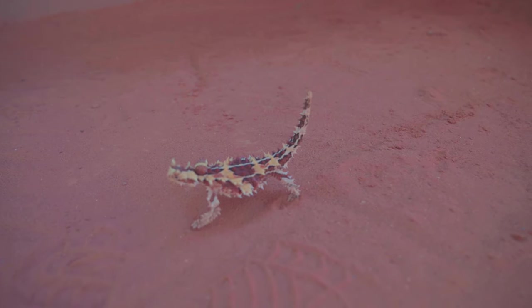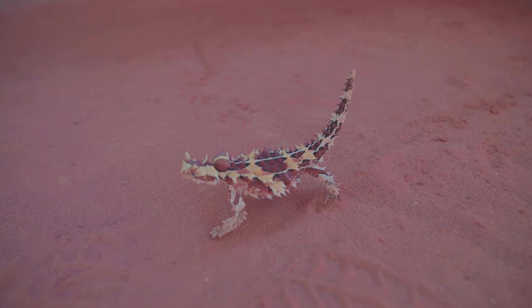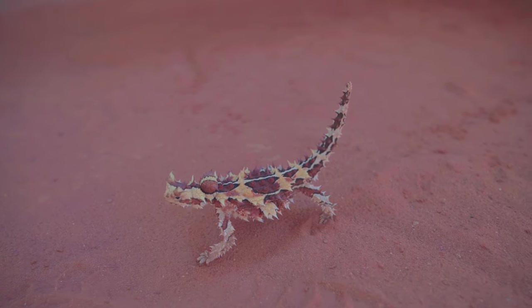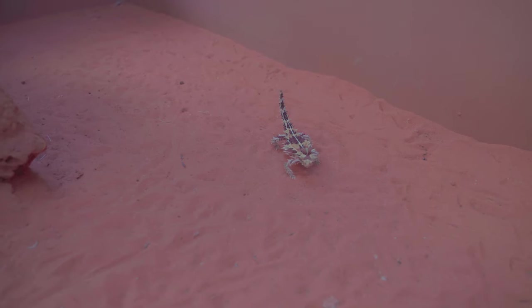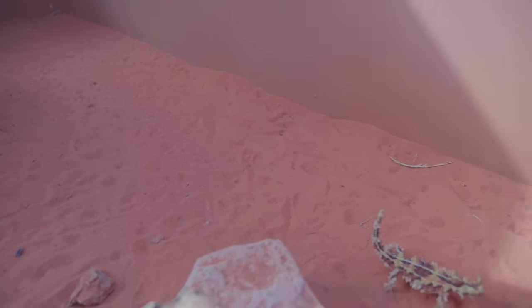They are called thorny devils because of the spikes covering their body, which help protect them from predators - things like birds and bigger lizards love to eat this tiny fella. They do hurt if you pick them up, so if you see one out in the wild, make sure you leave them where they are.